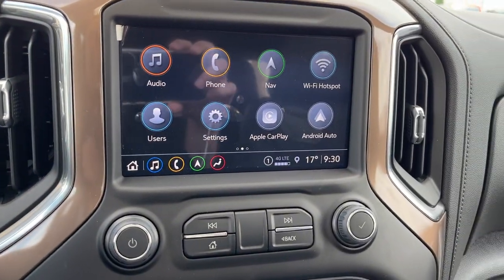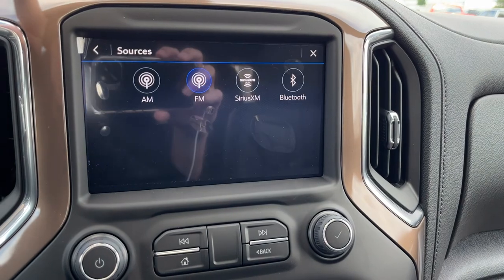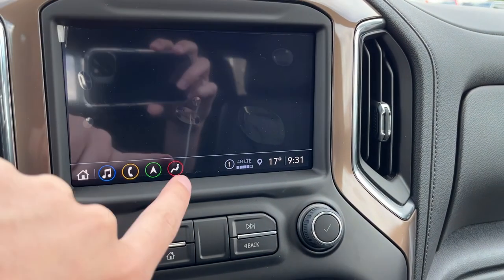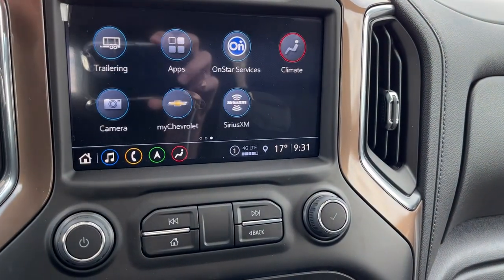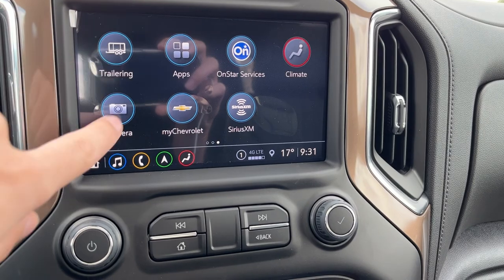Moving to the middle, we have our infotainment system. If we go into audio, you can see we have AM, FM, Sirius XM, and Bluetooth. We also have phone connection, navigation, Wi-Fi hotspot, Apple CarPlay, and Android Auto.